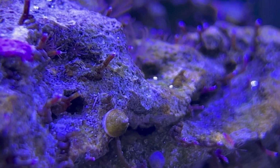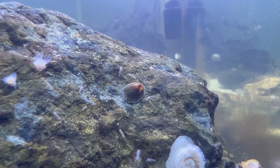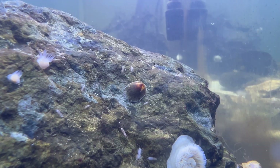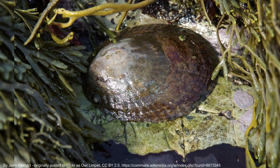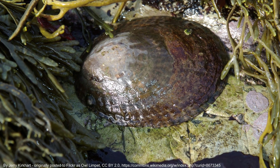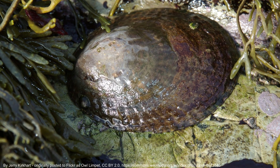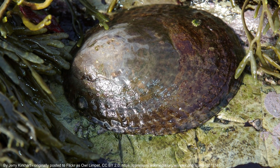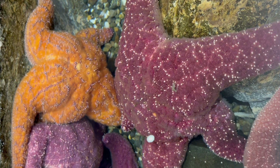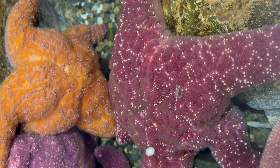Let's talk a little about predators. Even though most limpets are small, there's a fairly large type called the giant owl limpet that can reach four and a quarter inches in size, and humans will often consume those. Other predators for limpets include sea stars, crabs, predatory marine snails, fish, and of course birds.